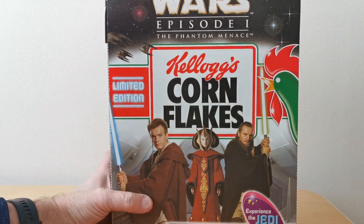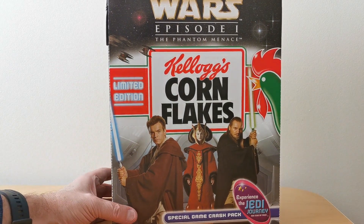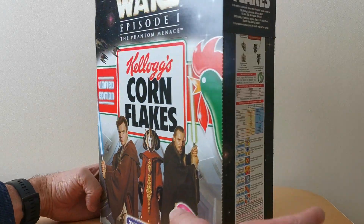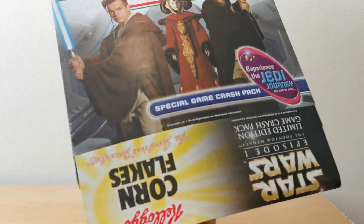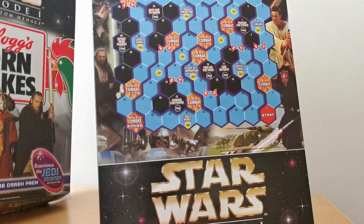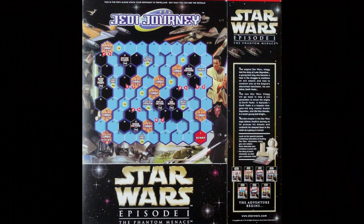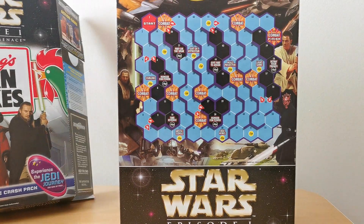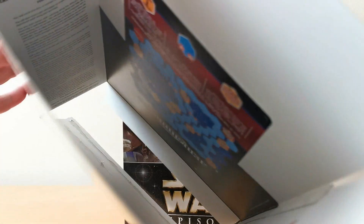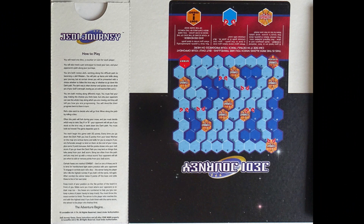And finally, we've got Corn Flakes as well. This one's got 'Experience the Jedi Journey.' Same on the front and back — let's open it up. You can see the game pack in there as well, with Obi-Wan. And, as per the other one, you've got further information and the instructions inside.